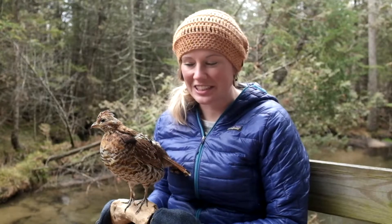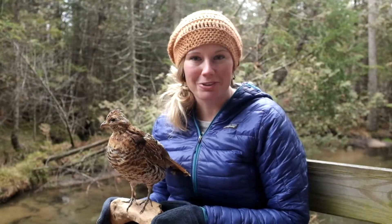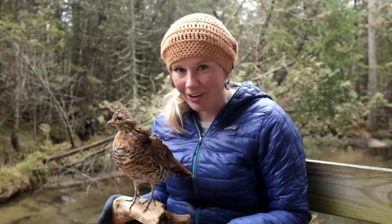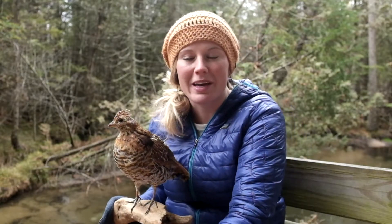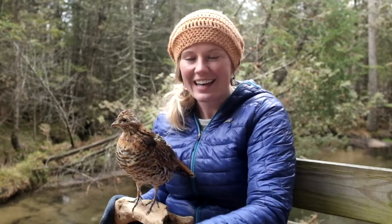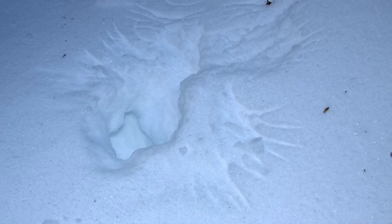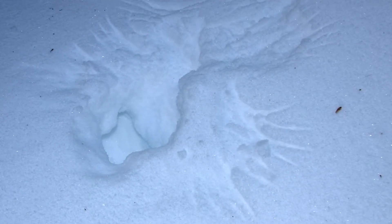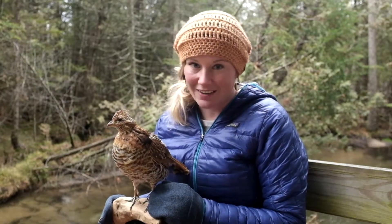Now let's move on to the behavioral adaptations — two main ones. First, grouse do this crazy thing called snow roosting, where they literally dive headfirst into the snow, usually from a branch. They dive in and sort of swim through the snow, and at the end of the tunnel they've created they excavate a cavity with their wings — like making an igloo. Snow is actually a really good insulator, so that cavity rarely drops below 20 degrees Fahrenheit, which can be much warmer than the open air on frigid winter nights. This can provide up to 30 percent energy savings for the grouse.